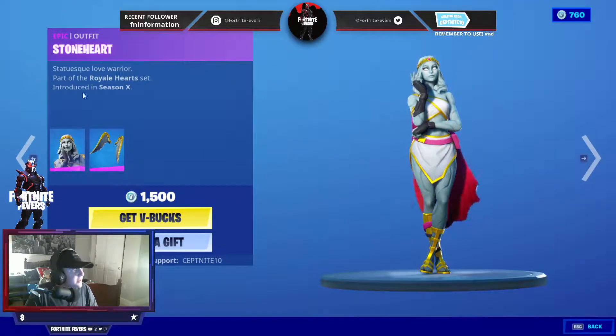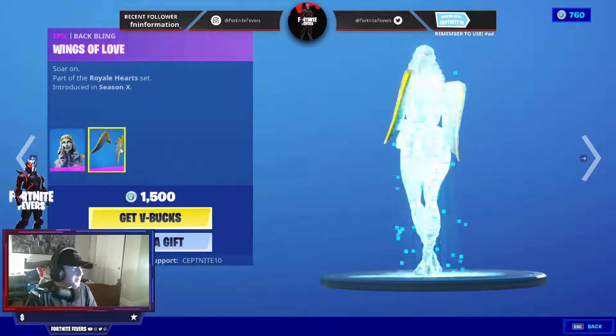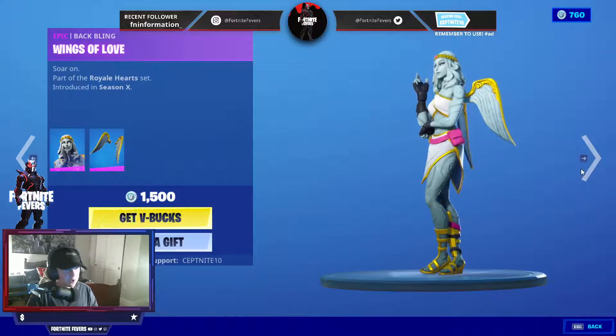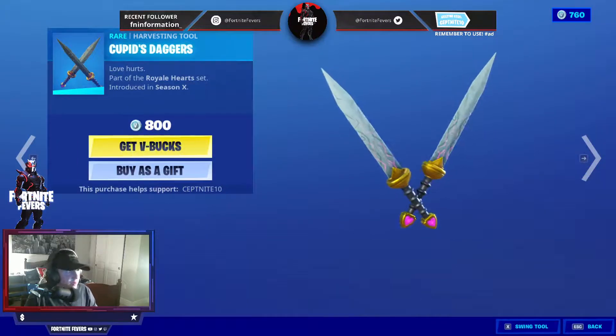At least we have the Stoneheart skin. She is back with the Winks of Love back bling. I haven't seen this skin come in in a while. I actually really like this skin — it's a great skin. We also have the Cubits Daggers.